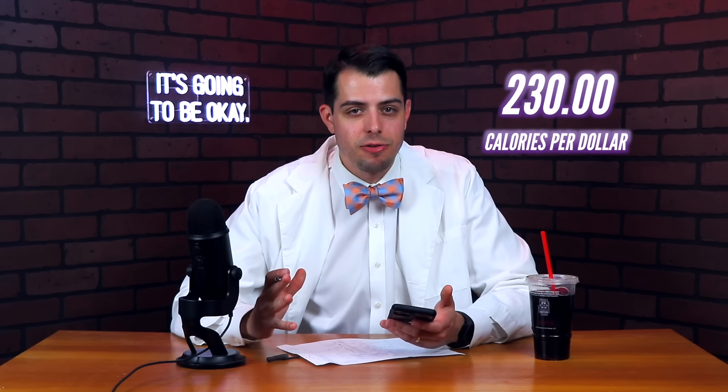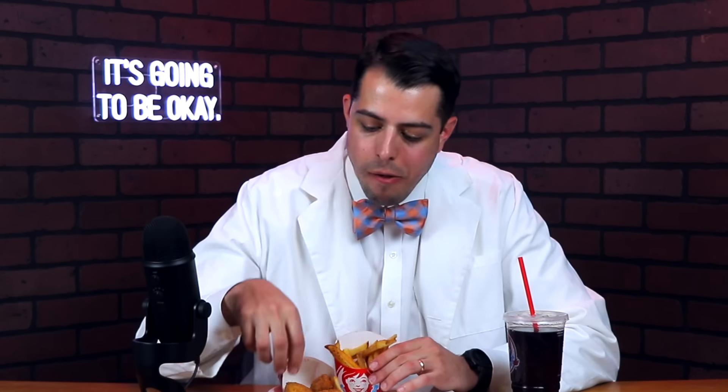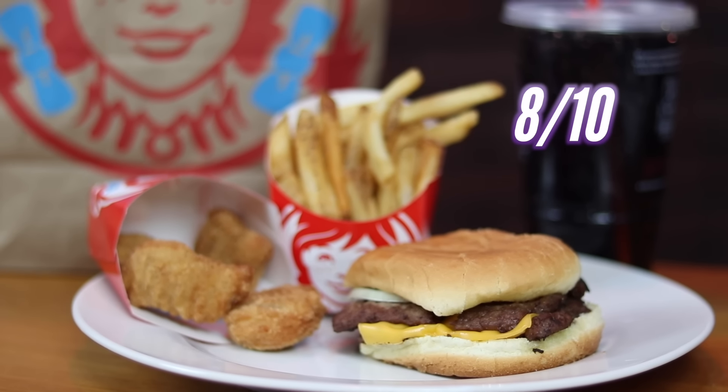Surprisingly, it actually comes out to be exactly the same as the 4 for 4 in terms of calories per dollar, but I suspect that's probably because you go from the small drink to the medium drink. So I guess it's up to you whether getting a slightly bigger sandwich and the bigger drink is worth the extra dollar. For the satisfaction score, I think getting the double stack is a huge step up from the junior cheeseburger, so I'm going to give that a 7.75 out of 10 — higher than Burger King, lower than Cookout. I got to say, I kind of like the spicy nuggets more than just the plain ones.